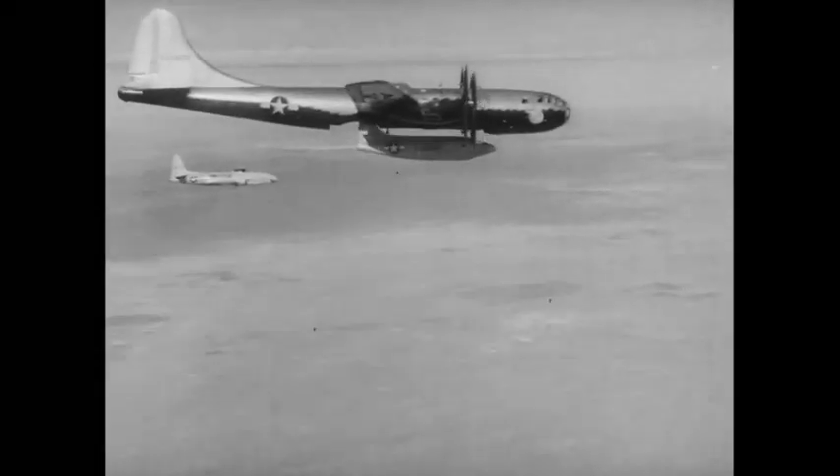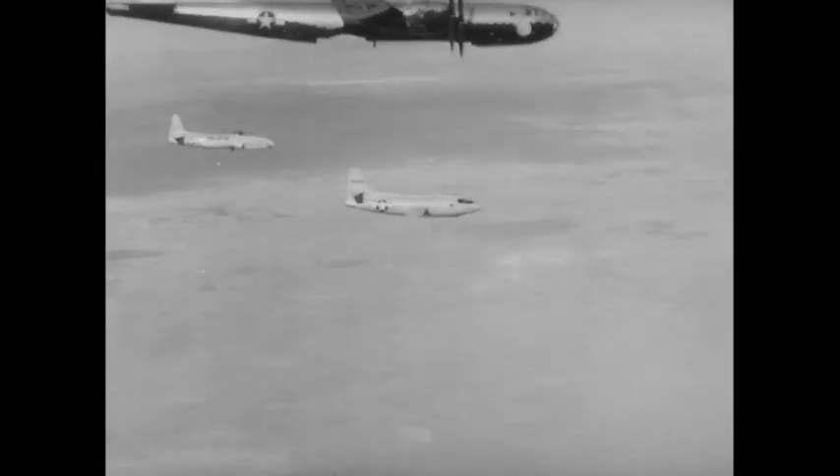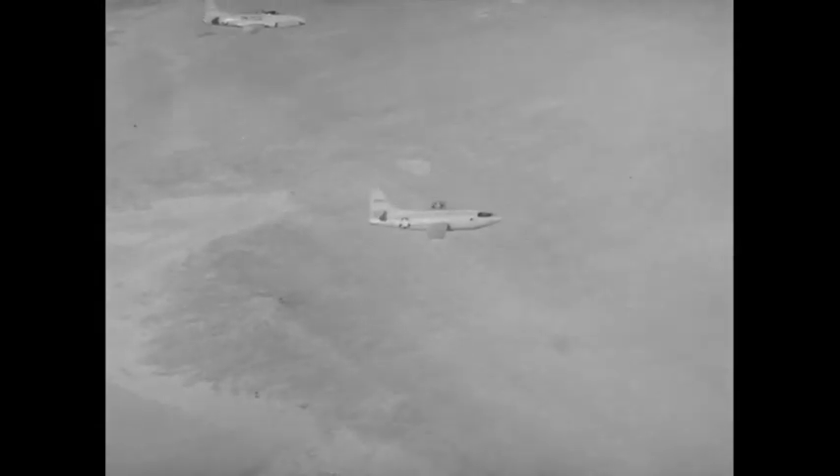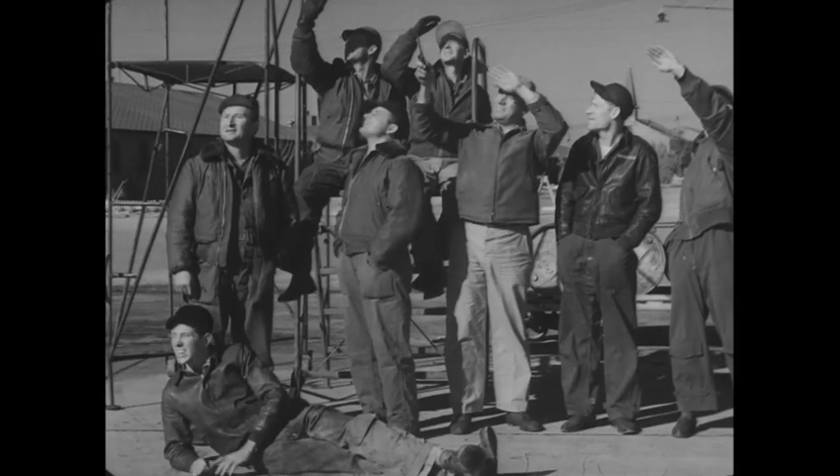Five, four, three, two, one, drop. Scores of people connected with the X-1 flight program have expected the aircraft to surpass the speed of sound, and maybe this is it.